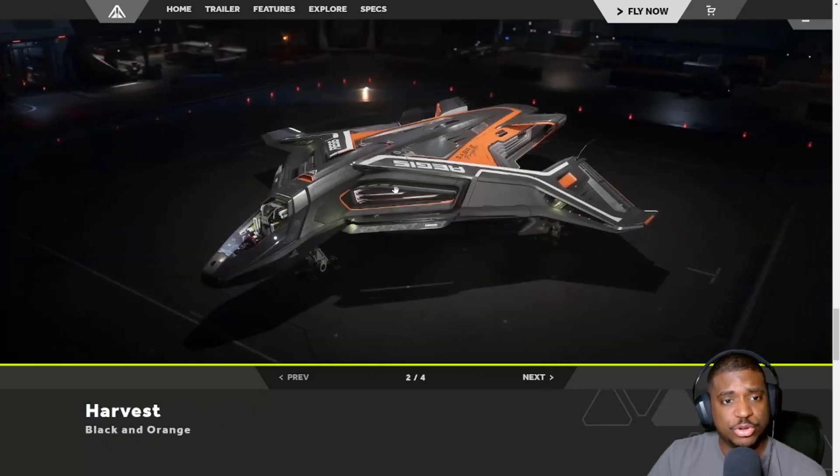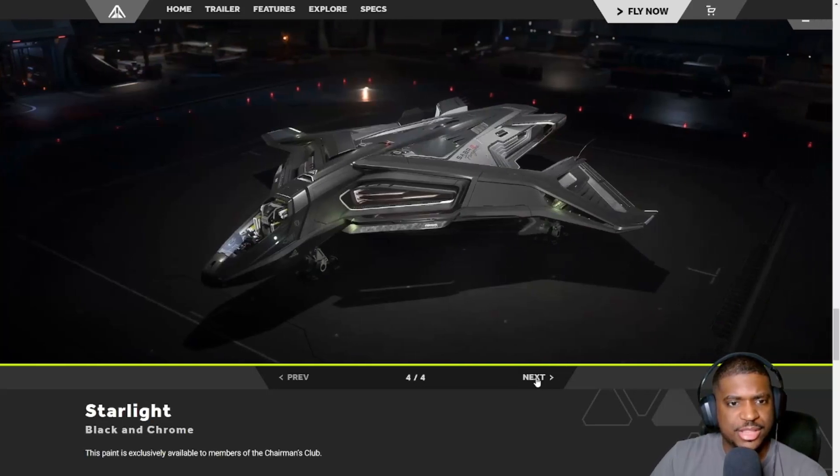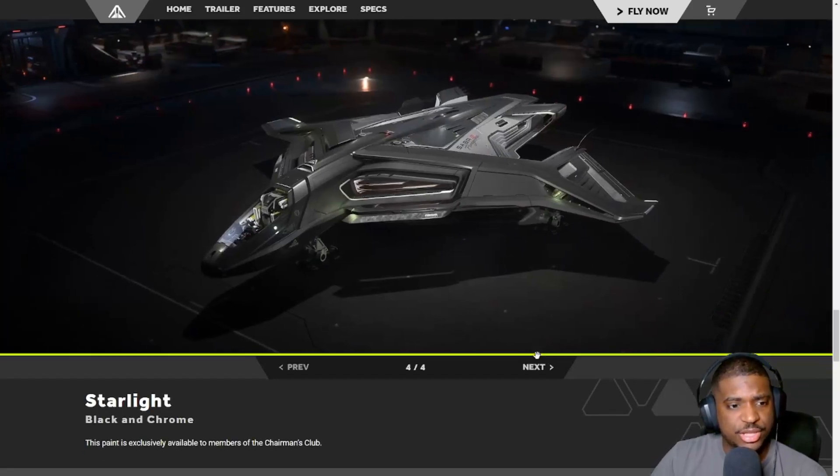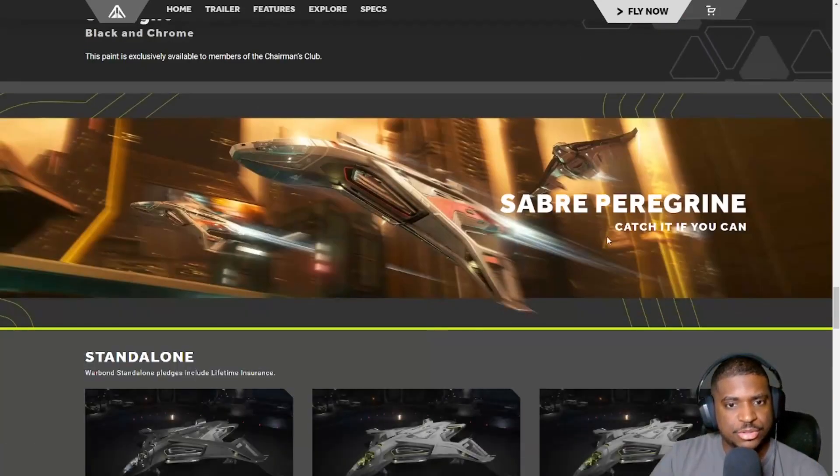Looking at the paint options: the first one I like — not a bad-looking paint. The second one seems a little too aggressive for a racer. Then we have black and chrome, which is okay. Let's look at the price.